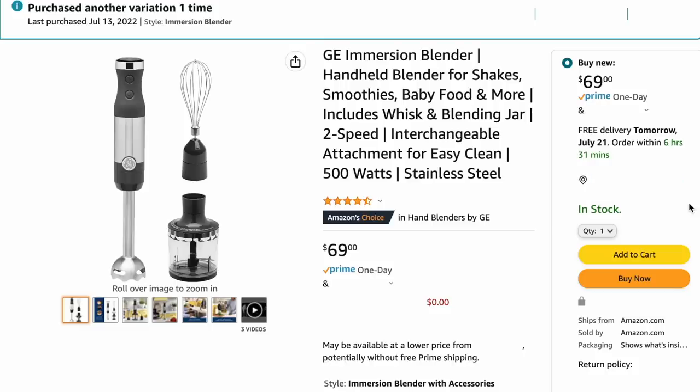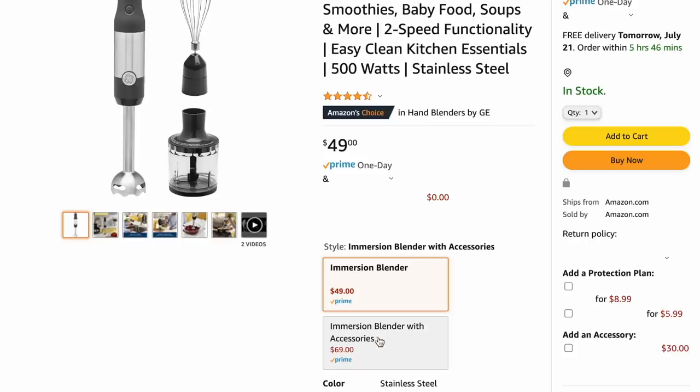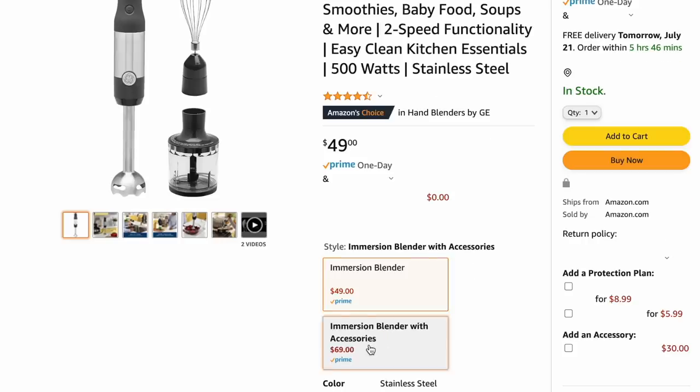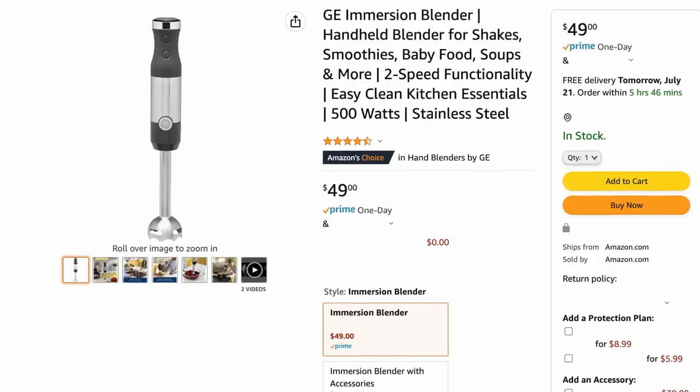Another example, also in the kitchen: I just recently bought an immersion blender and it came with a pack that had additional add-ons. I don't need these attachments, I'm never going to use them. So I was able to downgrade to just the immersion blender and not buy the extra pieces that I knew I wouldn't need — they would just clutter up my kitchen or I would end up having to throw them away.